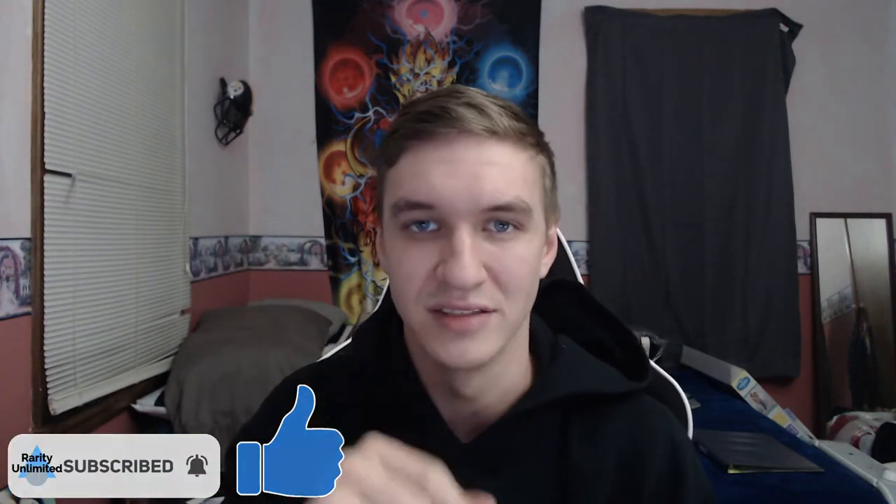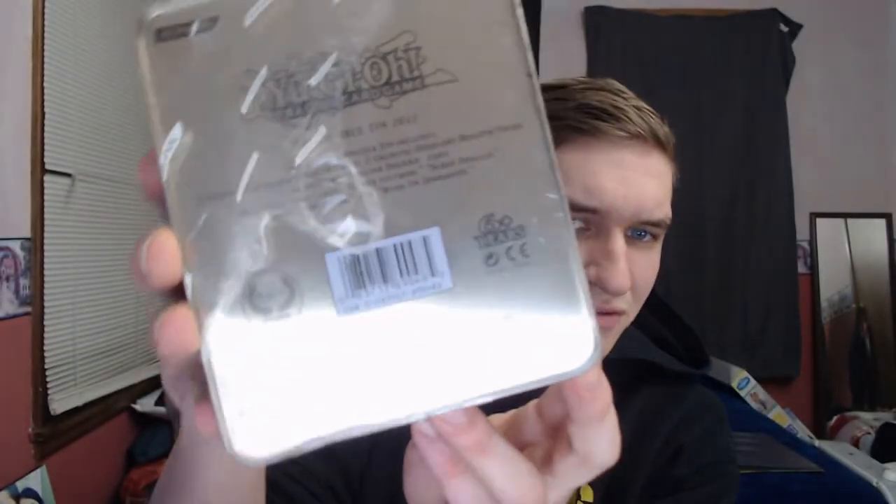I'm super excited, I hope you guys are too. If you like this content, please hit that thumbs up and subscribe - we gotta get to a thousand by the end of the year. One more thing: this tin we got looks a little sketchy. The wrapping is about halfway off. I can't see anything because it's not autofocused, but I just hope the promos are in there. We're gonna find out right now.